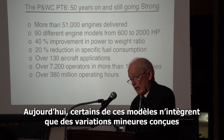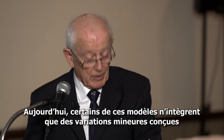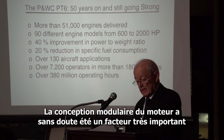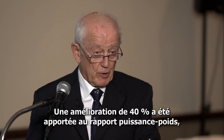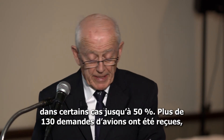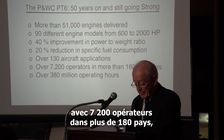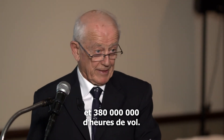Some of these models are quite minor variations in detail rating, for example, to satisfy specific customers. It's the modular design of the engine that has been a very significant factor in tailoring the engine to specific customer requirements. There's been over 40% improvement in power-to-weight ratio, in some cases up to 50%. There have been 130 different aircraft applications, 7,200 operators in 180 countries, and 380 million operating hours.